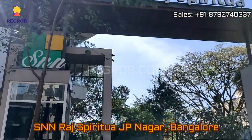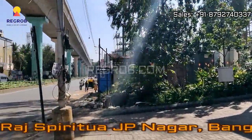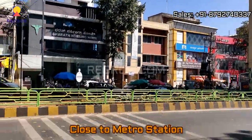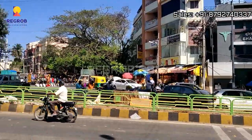Hi everyone. In today's video we are at SNN Rajsprichwar residential project located at JP Nagar, Bangalore. Here you can see the metro connectivity and this is the main road. The project is very much near to the metro station.